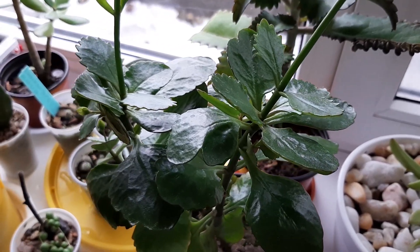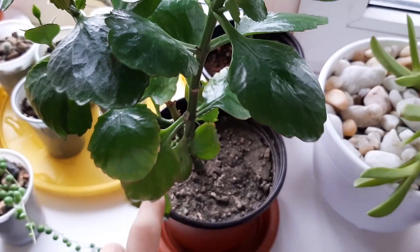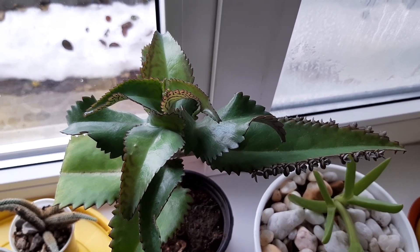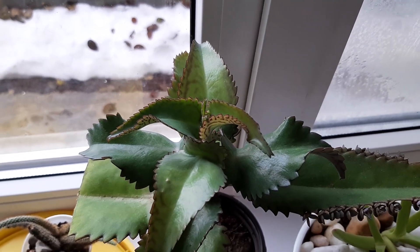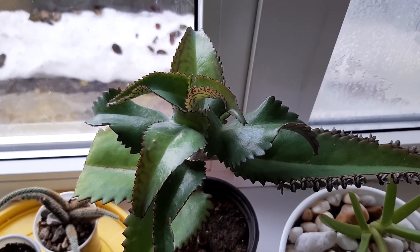Look at those leaves — they are very healthy. Kalanchoe daigremontiana is doing great, but I have to repot it, as you can see. A new leaf is growing, and it looks good. Very soon I will repot it — maybe I will make a video about it. Stay tuned.